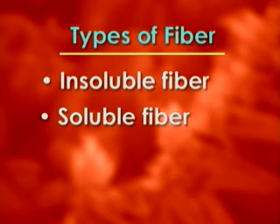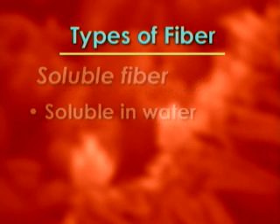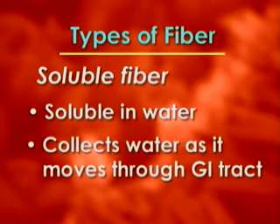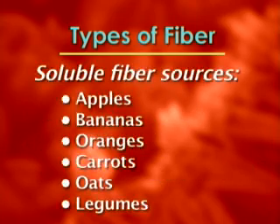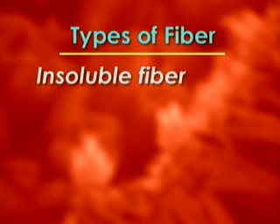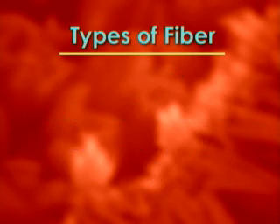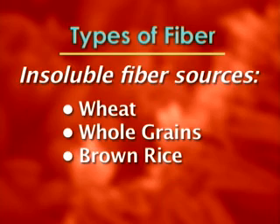There are two kinds of fiber: insoluble fiber and soluble fiber. Soluble fiber is soluble in water — it actually collects water as it moves through the gastrointestinal tract, which helps bulk up the stool and gives it form. Insoluble fiber is not soluble in water, so it helps speed up transit time in the gut, making things move faster and cleaning out our system, taking any carcinogens and getting rid of them more quickly so they don't sit in our gut and colon for long periods of time.